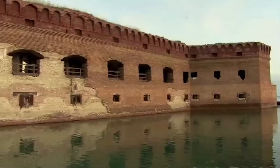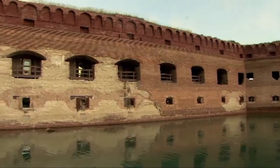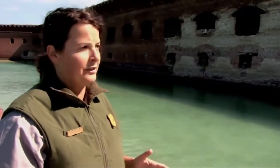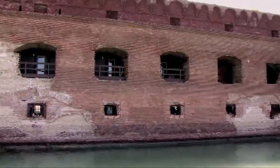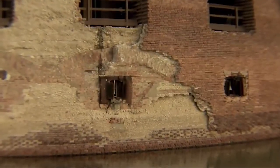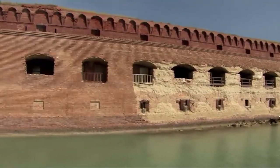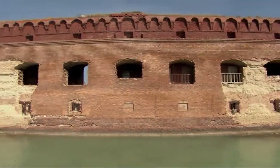Herein lies our conundrum. We have this incredible key feature that is important to the history of the structure and to military technology, yet this same feature is a main aspect that's creating a massive structural issue throughout time. As park employees witnessed major sections of the facade falling into the water, they knew something had to be done. These types of repairs had never been attempted anywhere in the world. So in the 1980s, the National Park Service entered into uncharted territory and started testing various techniques to repair the walls.